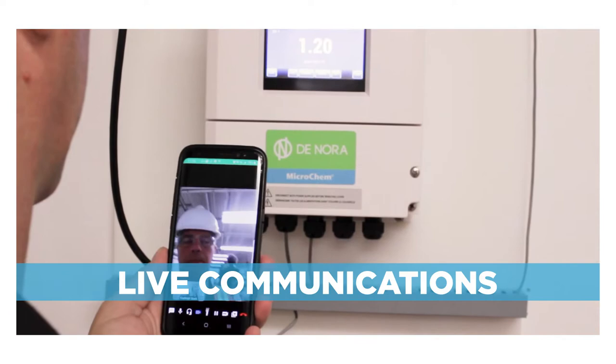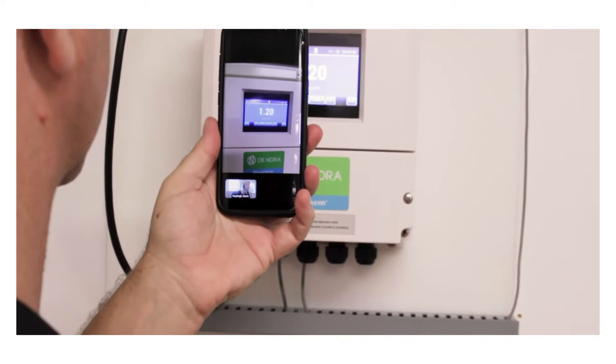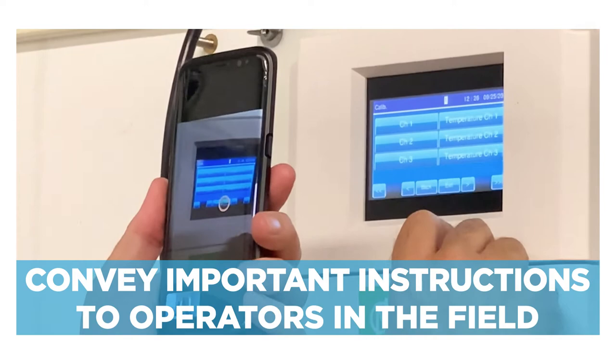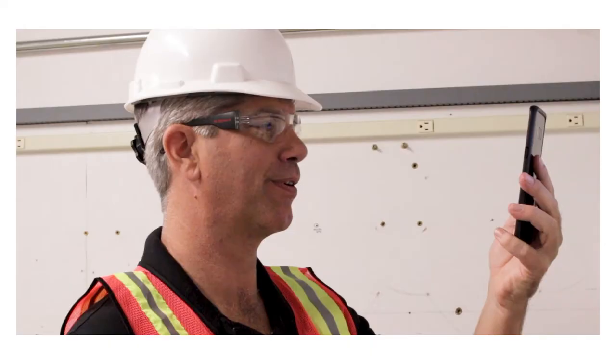Through live communications, our technicians can use voice, text, document sharing, and other visual cues and annotations to convey important instructions to operators in the field. This saves time, improves safety, and overcomes communication hurdles. Great, you're now calibrated. Okay, thank you.